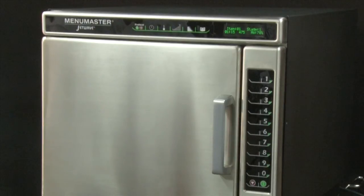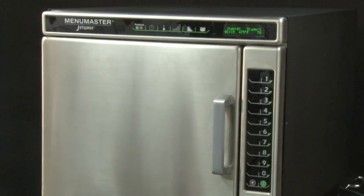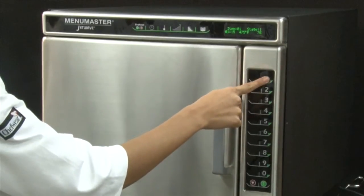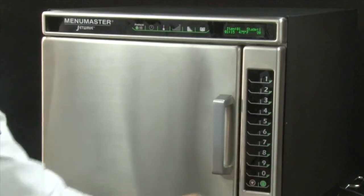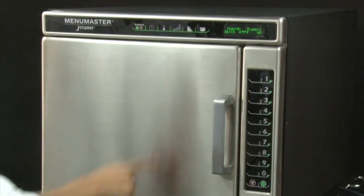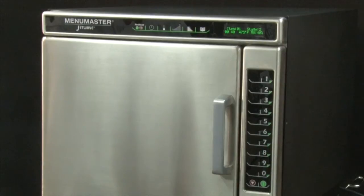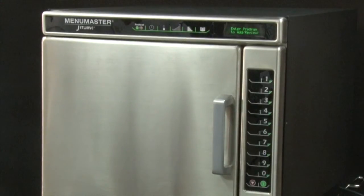If less than 100% microwave energy is needed, select the power level keypad represented by the triangle symbol. Use the number pads to select percentage of microwave energy — one equals 10%, two equals 20%, and so on. Zero will turn off microwave energy and the JetWave will operate with convection power only. If stage cooking is desired, select the stage keypad indicated by four arrows. Continue entering cooking time, temperature, and power level. Up to four cooking stages can be programmed per keypad. Press the program save keypad again to save the program.